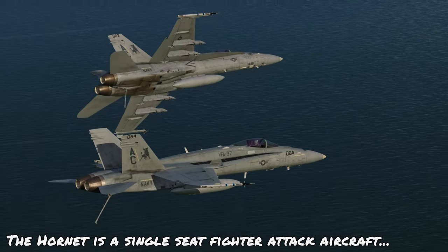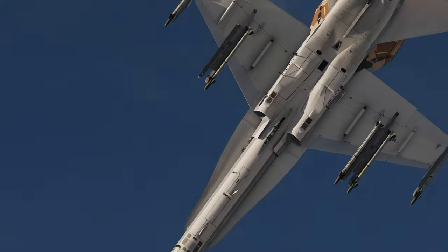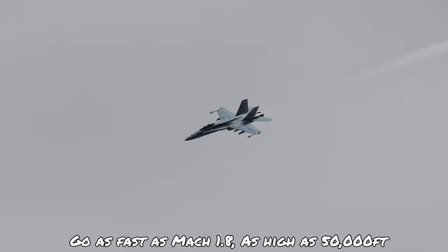The F-18C Hornet is a single seat fighter attack aircraft built by McDonnell Douglas, which is an upgrade of the avionics and weapons capability of the single seat A model. It's powered by twin General Electric F-404 engines with afterburners, giving it speeds up to Mach 1.8 and altitudes up to 50,000 feet.